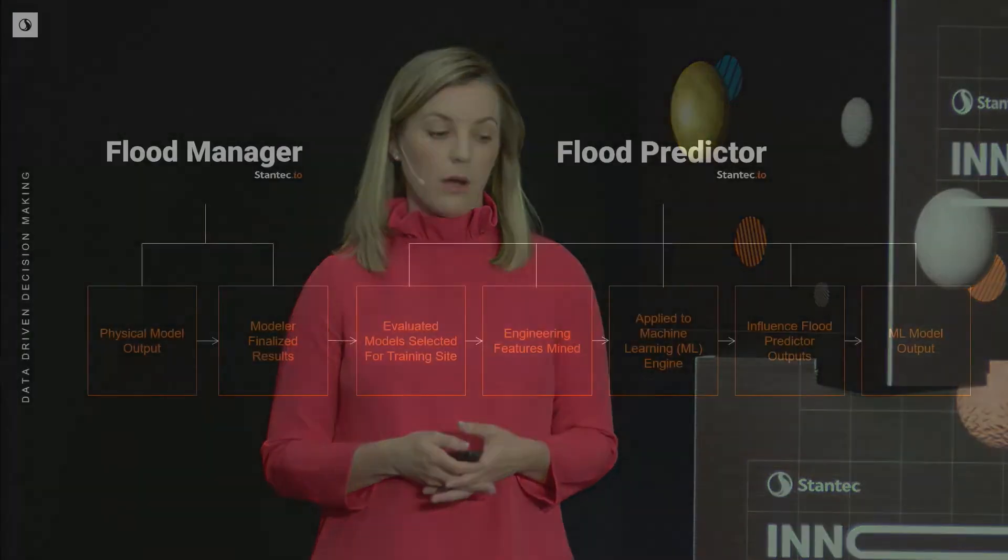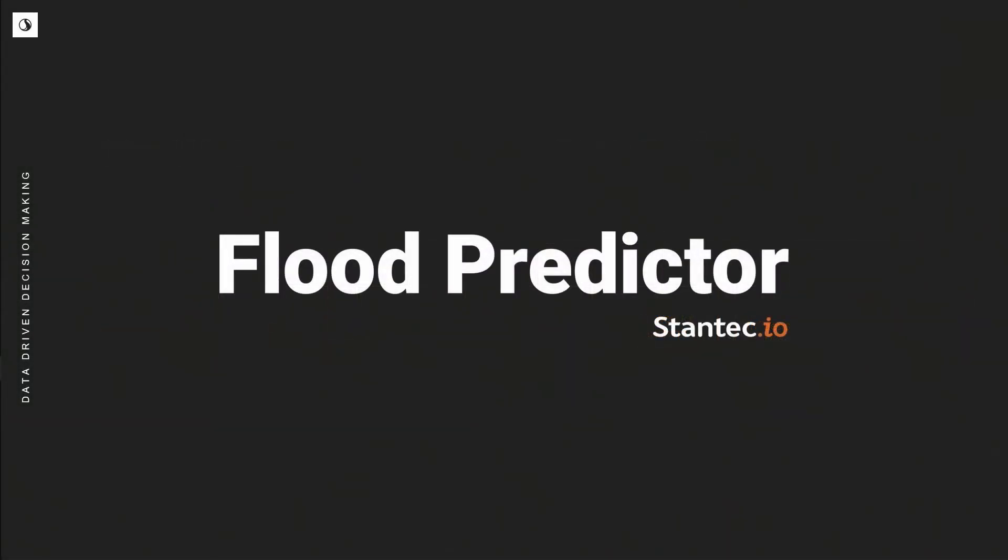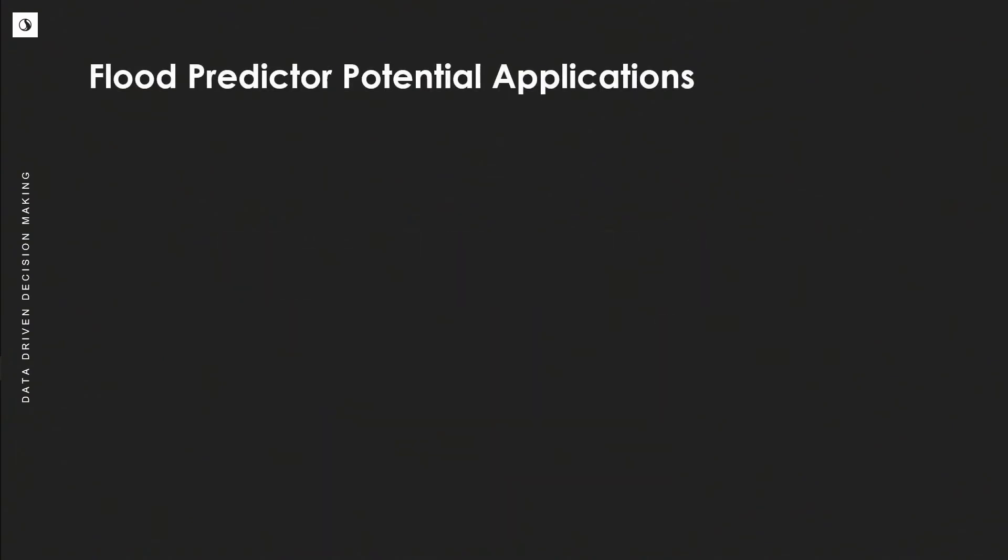Flood Manager is related to Flood Predictor in that it helps build the data pool that Flood Predictor can use to train or learn from with the machine learning model.